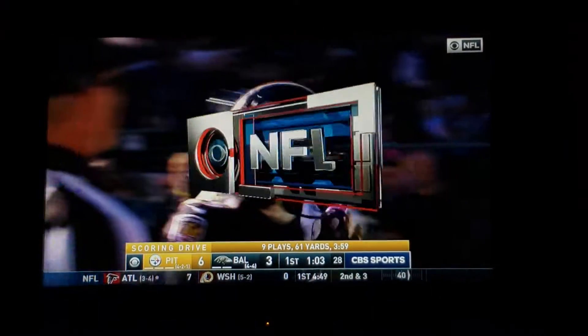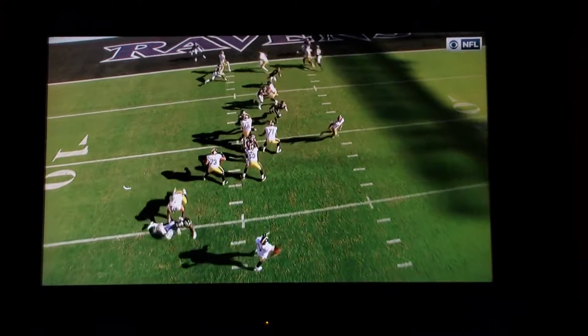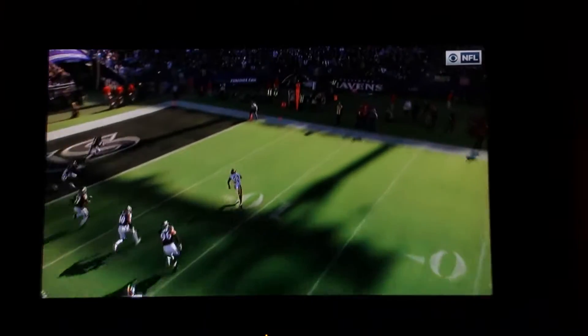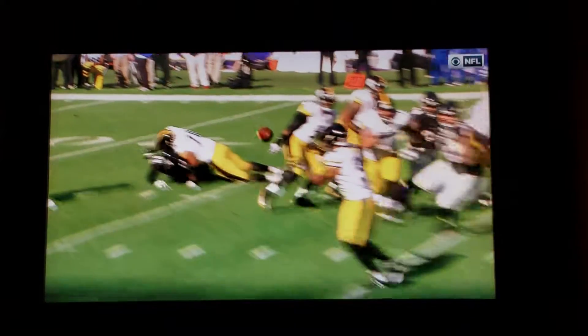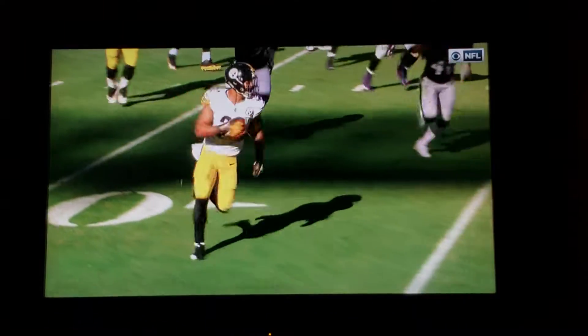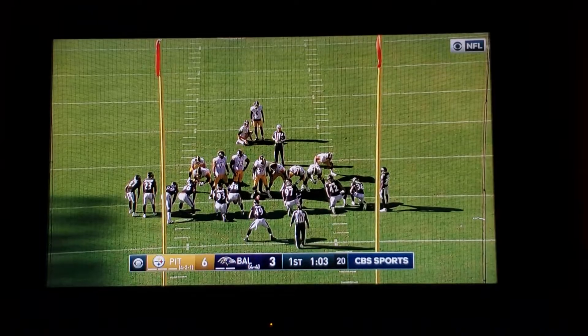Conner coming from the opposite side of the formation and leaking out into the flat. You can see that move right there by Vance McDonald — slowed down Mosley and allowed Conner to get to the corner. Another well-designed play by offensive coordinator Randy Feekner. McDonald did not make contact, so it wasn't an illegal pick. He just got in the way of the middle linebacker.